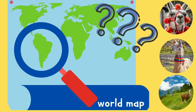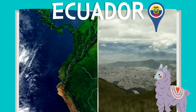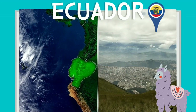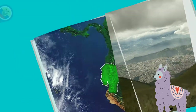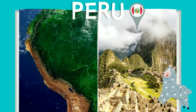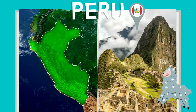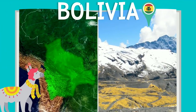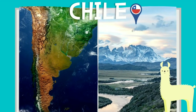But where do llamas live? Originally, llamas have been found in South America, in countries such as Ecuador, Peru, Bolivia, and Chile.